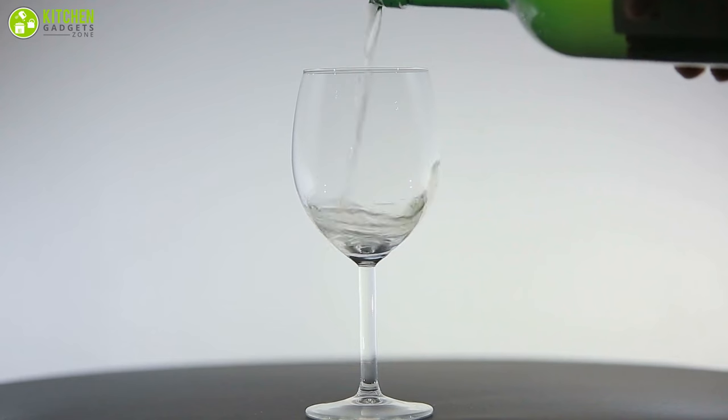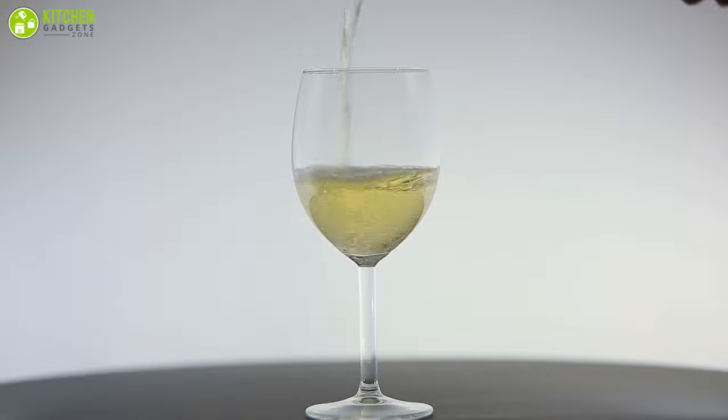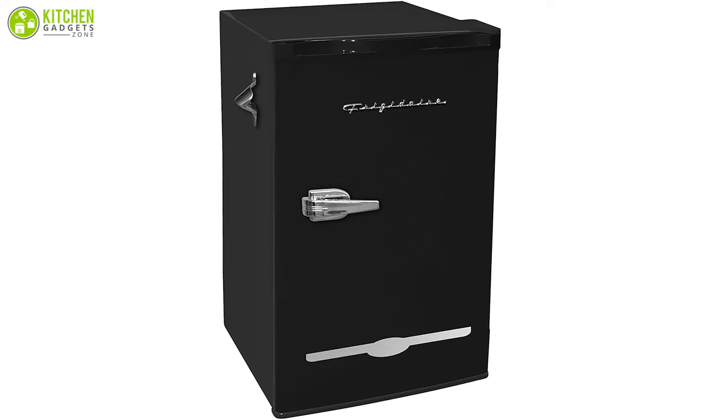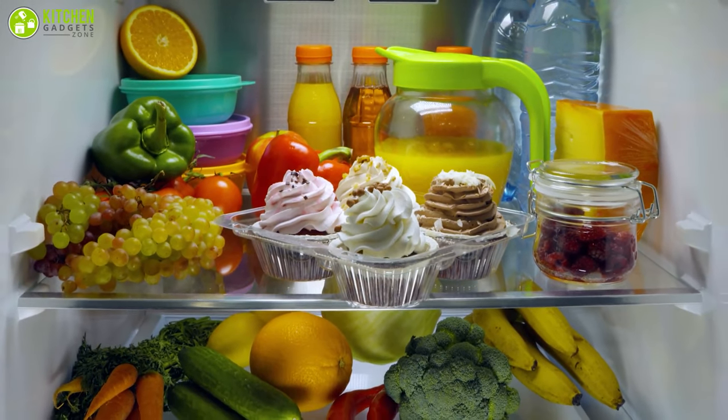The interior freezer compartment will help preserve leftovers for a long time, and the gallon door bin with adjustable temperature control will help keep your white wine nice and chilled. Overall, this is a fantastic piece of art that can complement your kitchen decor while being helpful for storing your commodities.